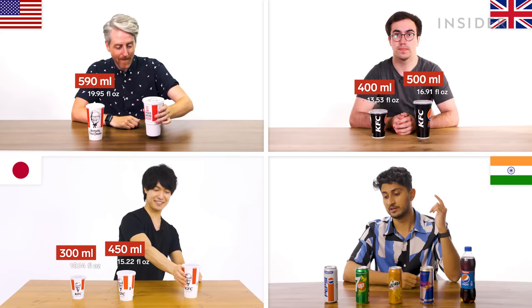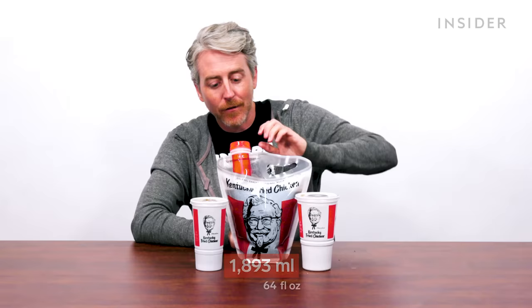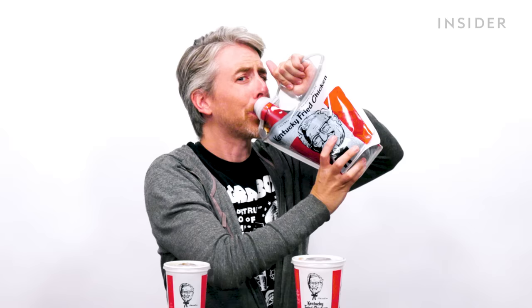In Japan, we have three drink sizes: small, medium, and large. In the US, drinks come in medium. Here in India, we don't serve cups, we just serve cans. If you want, you can also get a half-a-gallon bag of your favorite drink of choice. It's convenient.